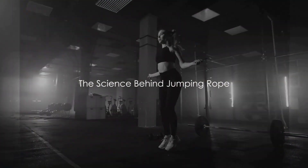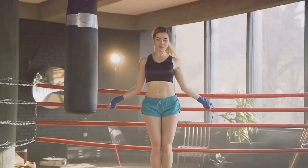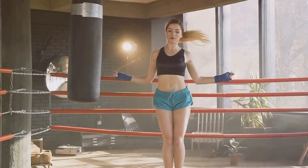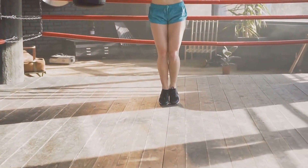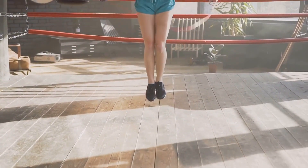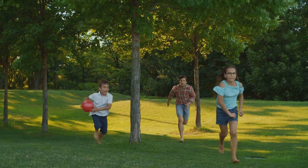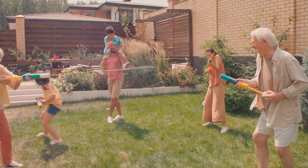Before we jump into the benefits, it's crucial to understand the science behind this simple exercise. Jumping rope is more than just a childhood game — it's a complex activity that engages multiple muscle groups simultaneously. From your calves to your core, shoulders, and forearms, each jump demands coordinated effort. This full-body workout not only strengthens your muscles but also improves your balance and coordination.